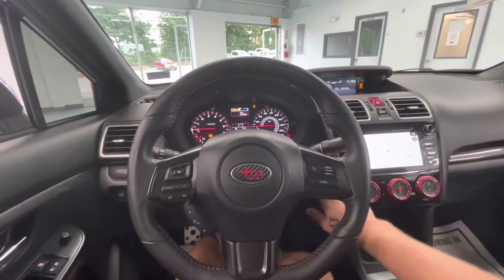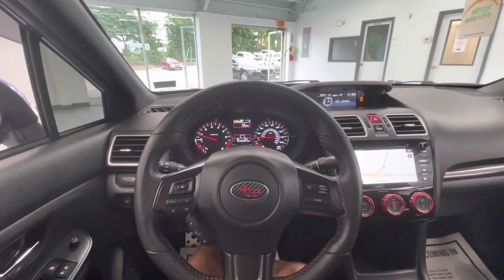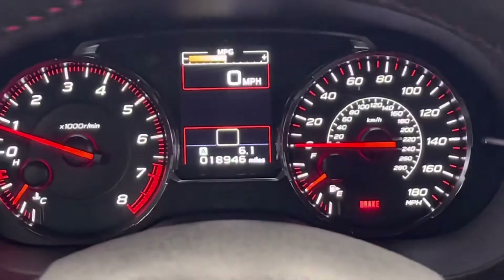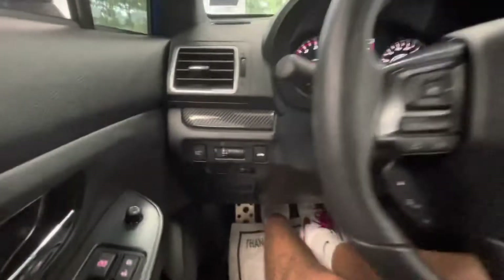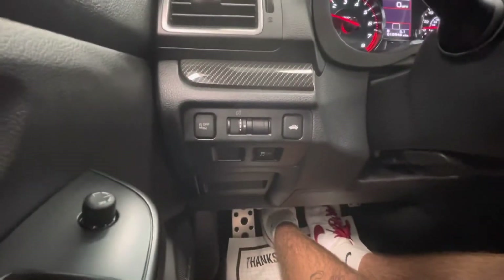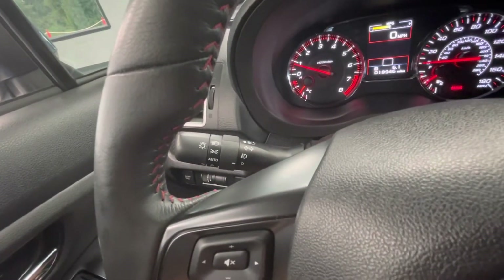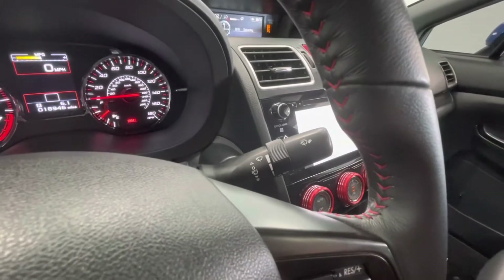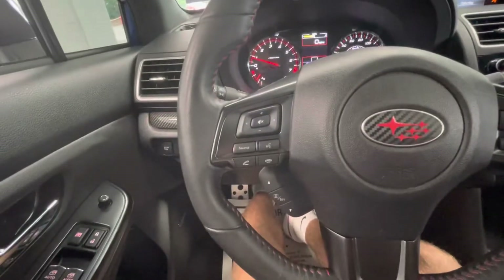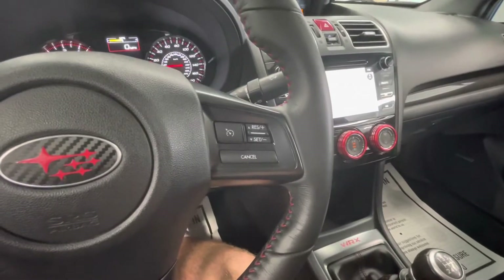Let's go ahead and start this beauty up for you guys. You'll notice that Subaru offers a beautiful middle display here, and this vehicle will come with just under 19,000 miles on it. To the left side of your steering wheel, you'll have the brightness to your middle display, as well as your traction control and your trunk release. The left knob behind your steering wheel will be your headlight adjustments, as well as your high beams, low beams, and turn signals. The right side will be your windshield wipers. The left side of your steering wheel will be your center display options, and on the right side you'll have your cruise control options.